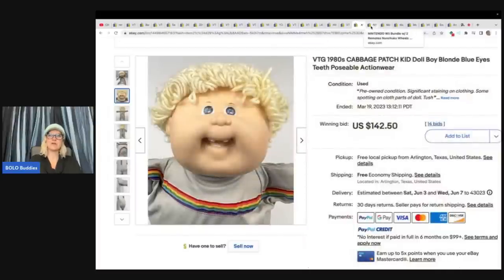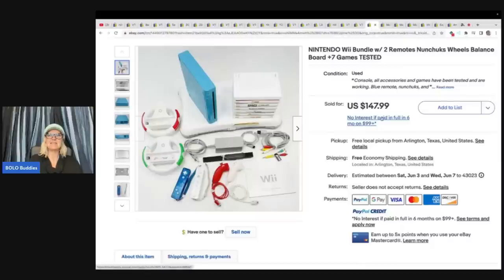This is a Nintendo Wii bundle with two remotes, console, accessories, and some games. Parts came from everywhere — next door, a thrift store, a garage sale, a storage unit — and they bundled it all together. Total cost for all was $47.39, and it sold on offer to buyer for $118.38.